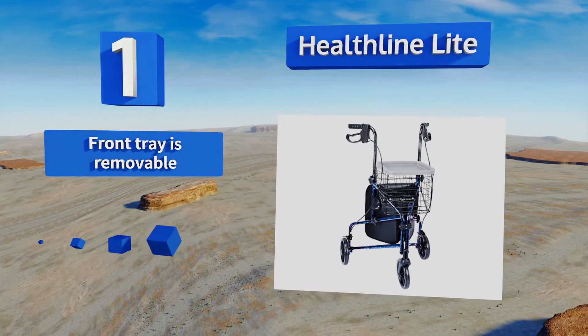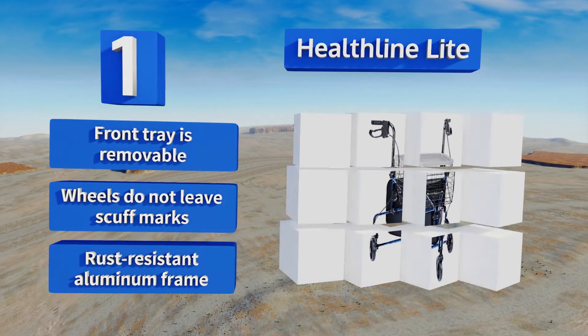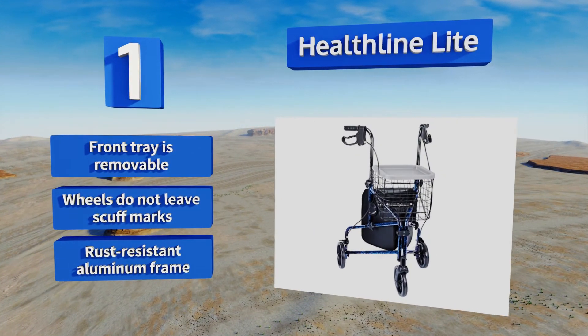It's highly functional on a range of surfaces, including grass and even cobblestone roads. It boasts a removable front tray, wheels that don't leave scuff marks, and a rust-resistant aluminum frame.